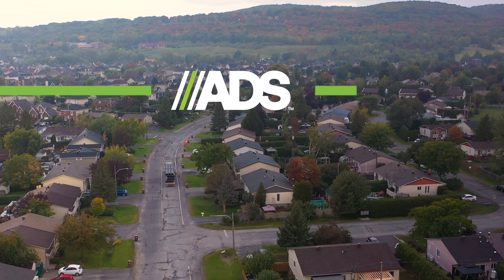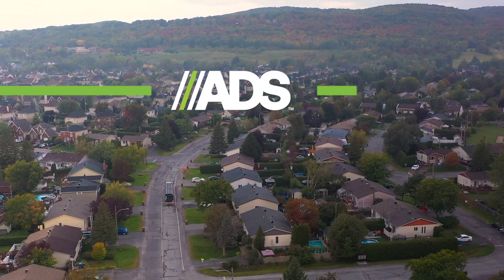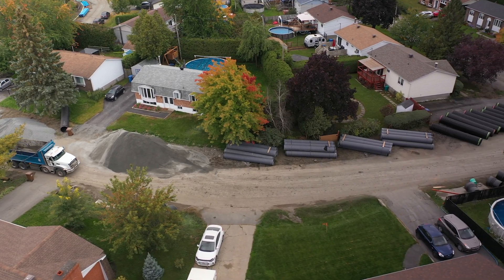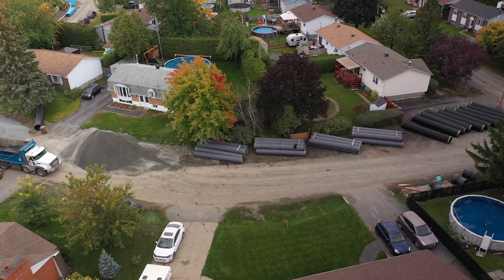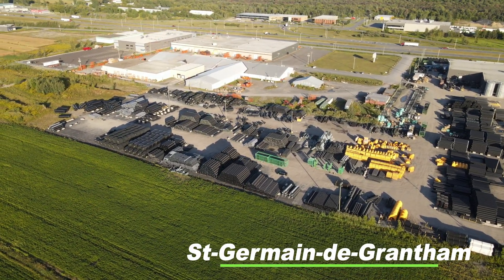For over 50 years, Advanced Drainage Systems has been on the cutting edge of innovation to provide worldwide stormwater management and sanitary solutions. To support the ever-increasing demand of our products, ADS has 60 facilities throughout the world, which includes manufacturing facilities in Canada.